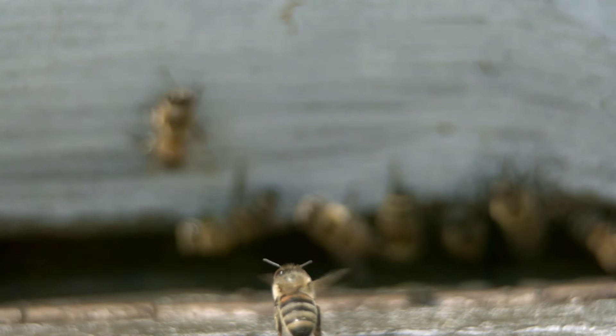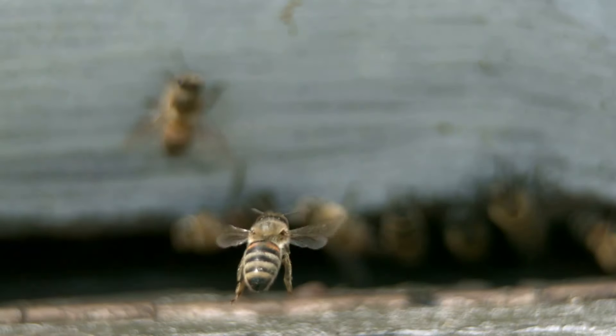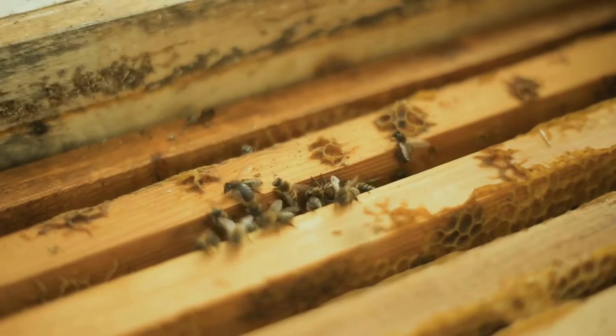These amazing creatures live together in organised colonies called hives. Each hive is a marvel of co-operation and efficiency. Each hive has a queen bee whose job is to lay eggs — she is the mother of all the bees in the hive.